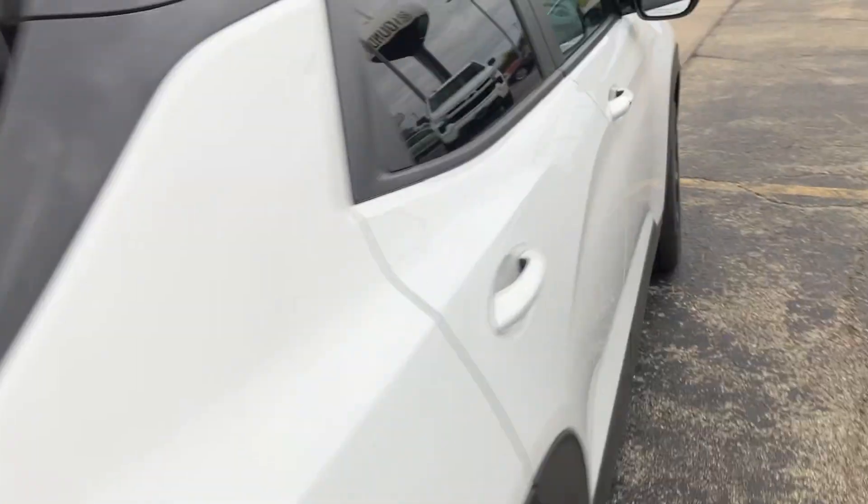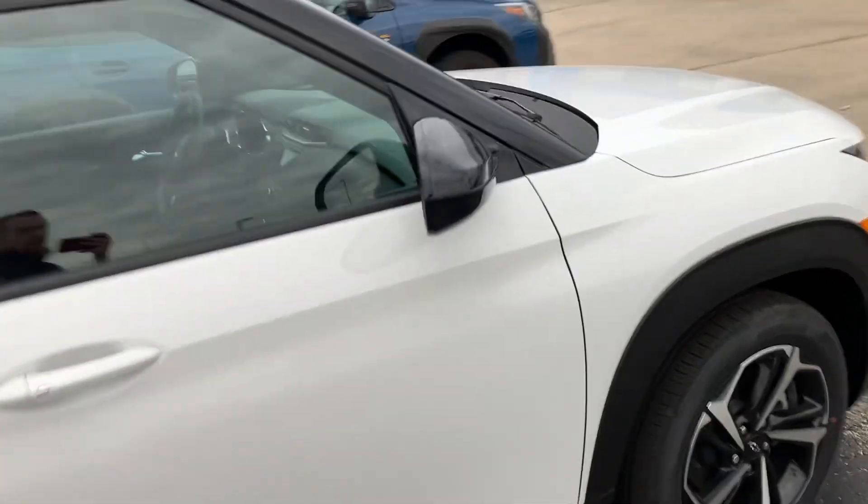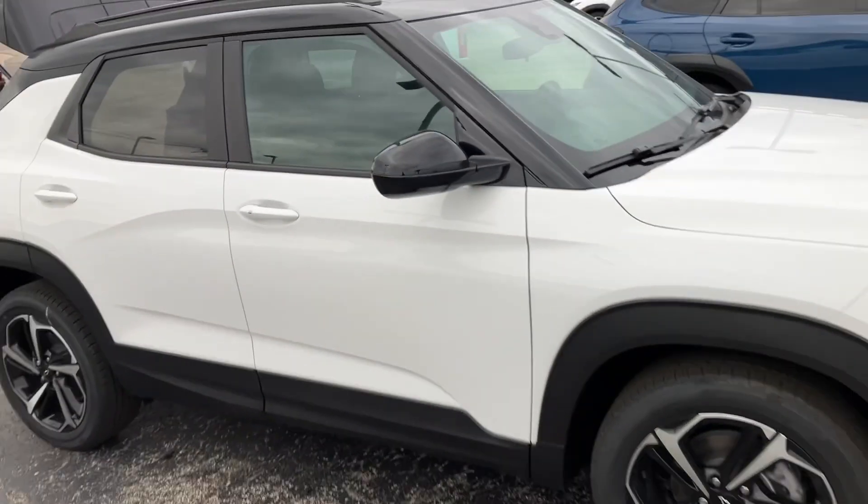So again, this is the Trailblazer — there's quite a bit of room in this little car. We'll show it off from the side; it's a really nice looking little car.